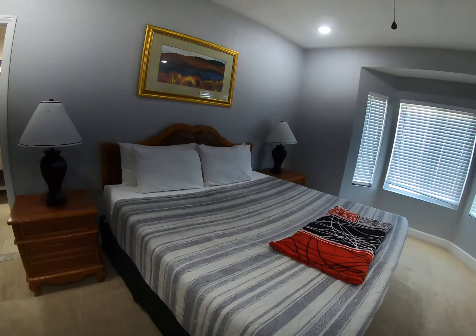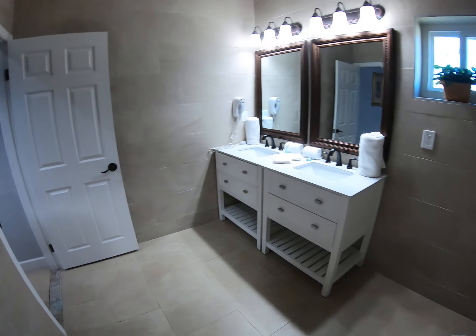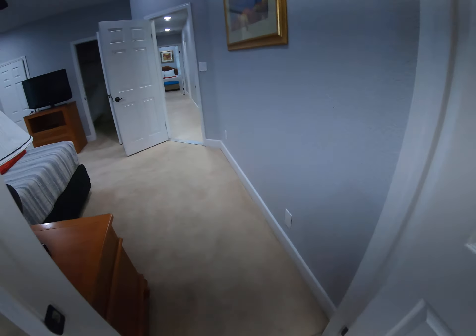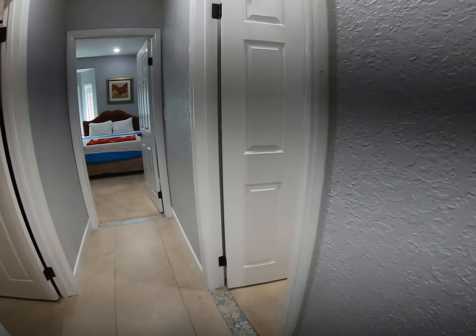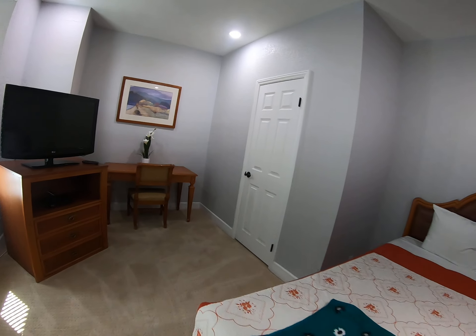I'll leave the backyard for last because it is 27,000 square feet. Here is one of the bedrooms downstairs — it has its own full bath. This is a master. I believe this is his or hers — they're pretty much the same size, which is awesome.